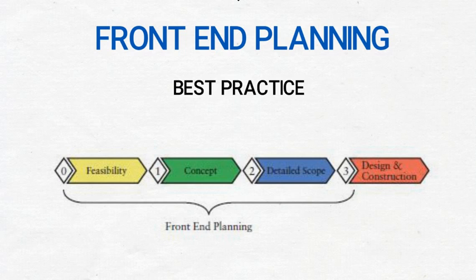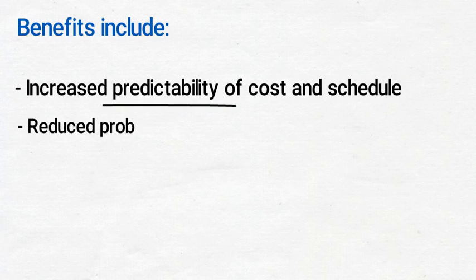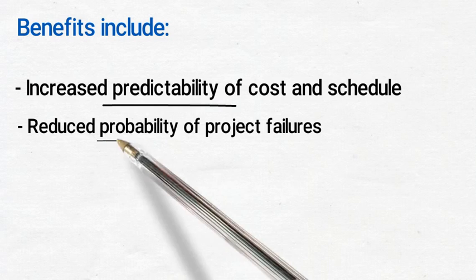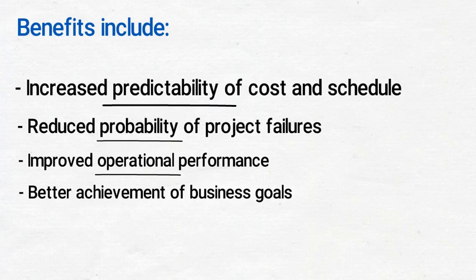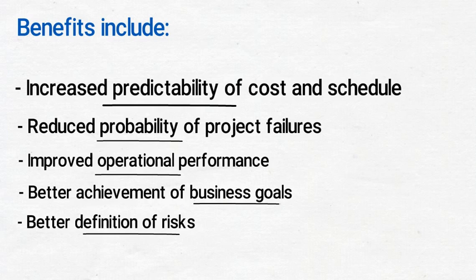CII research has proven that when done right, front-end planning provides the following benefits: increased predictability of cost and schedule, reduced probability of project failures, improved operational performance, better achievement of business goals, better definition of risks, and fewer scope changes.